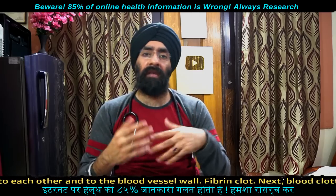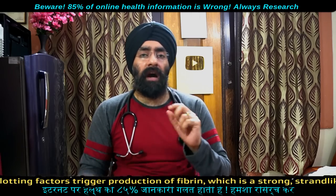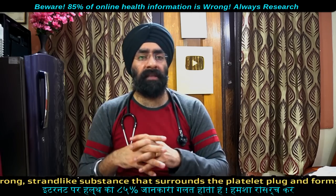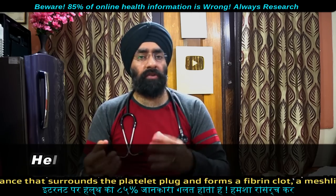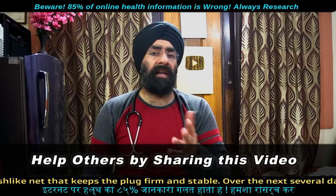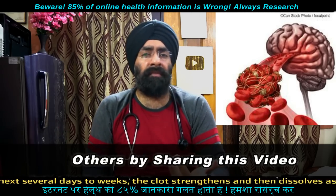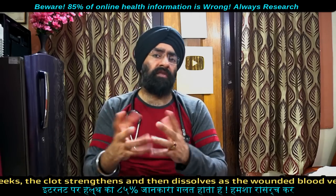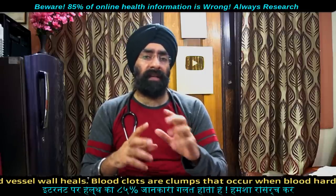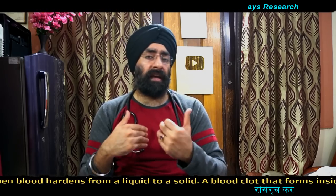What happens if the clotting system is disrupted? Excessive bleeding can occur, or on the other side, excessive clotting — leading to blood loss, stroke, heart attack, kidney problems, kidney ischemia, clot pain, pulmonary embolism, and lung clots.